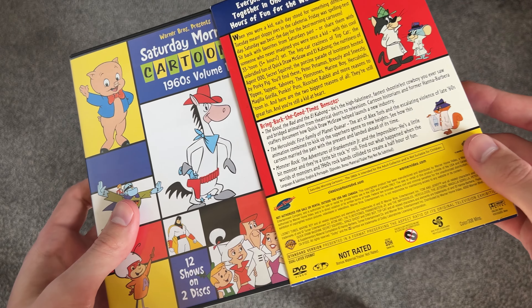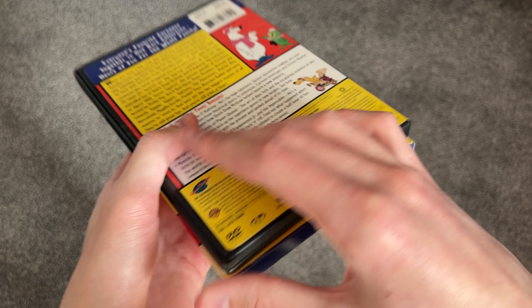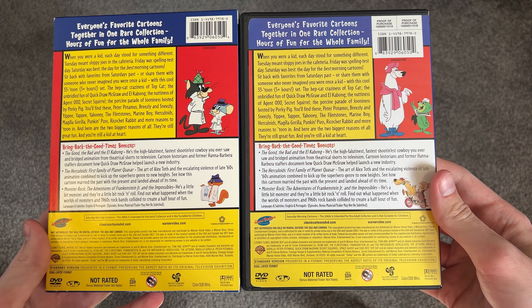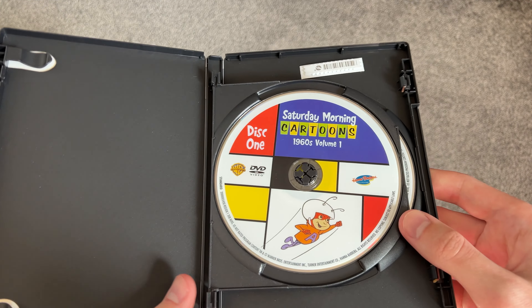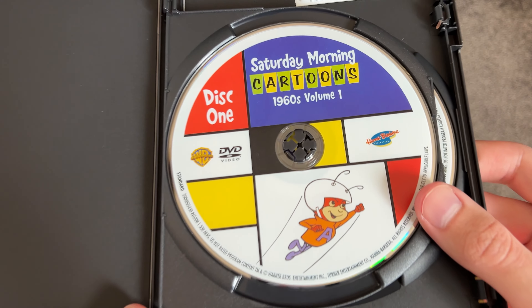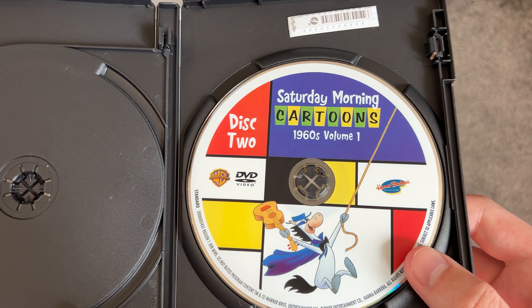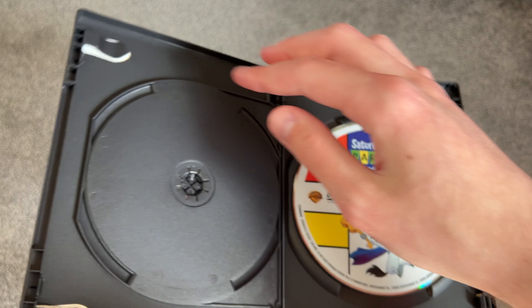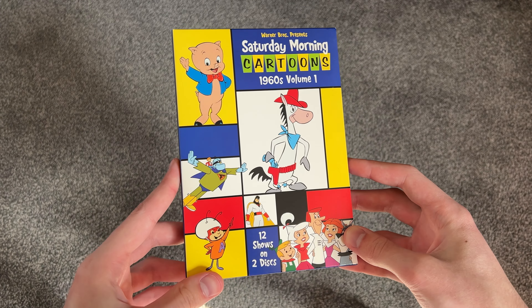So we take the slip box off — there it is, there's the spine, pretty much the same thing. But the back artwork is a little bit different, which is kind of neat. We'll open this one up, and here is the inside. There's disc one with nice colorful artwork, and there's disc two. There's nothing inside here — I don't know if there was originally. But nice disc art, quality discs, and it seems to be in pretty good condition for a used copy. It's a nice little release.